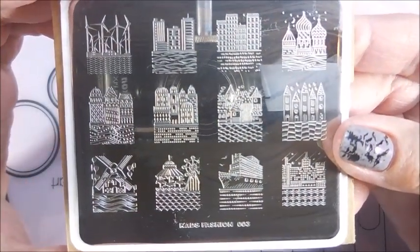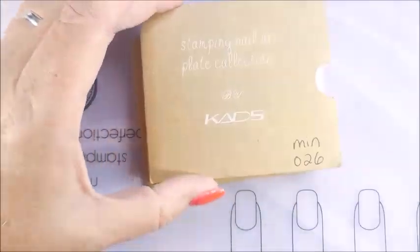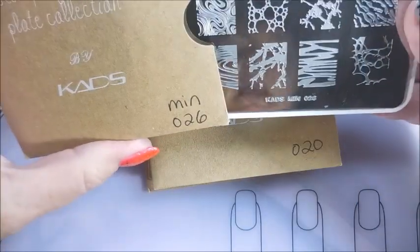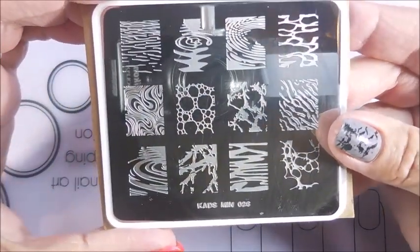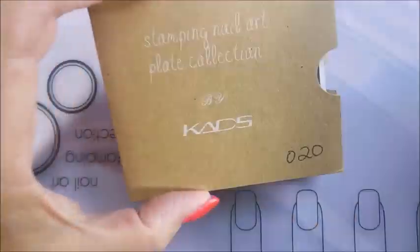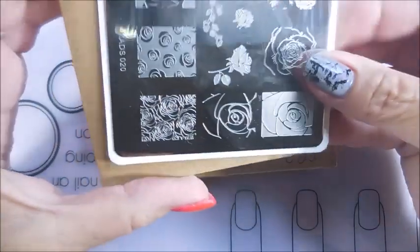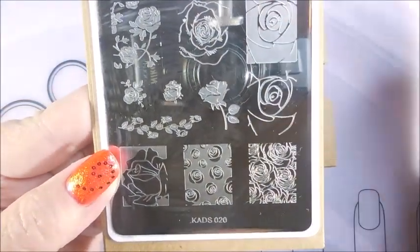I like the cityscapes. Those are so cool. Fashion 03, and this is Men one — CADs Men 026. You guys know I love stuff like this. And then CADs — this is just CADs 20. Love this plate. Love it. It's just cool.